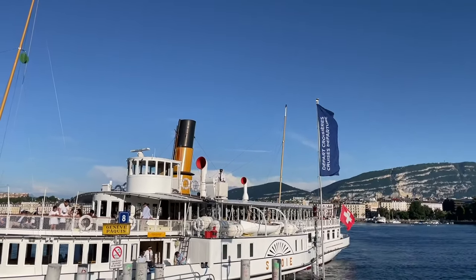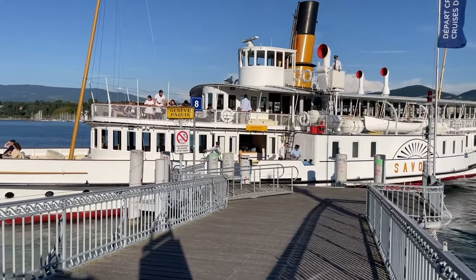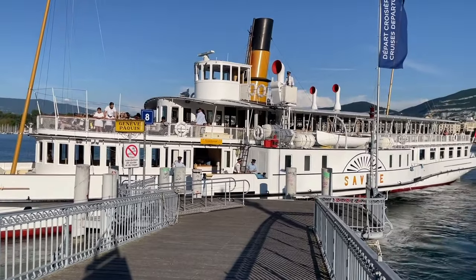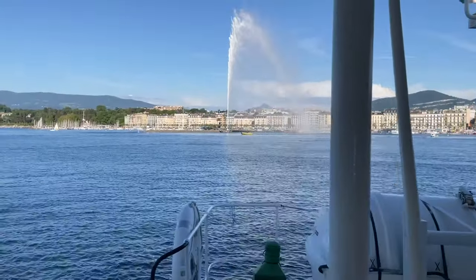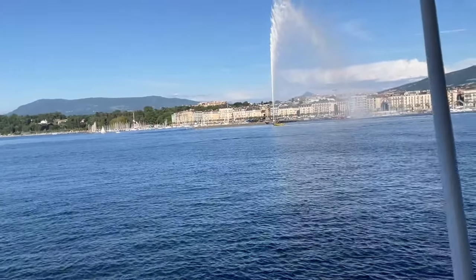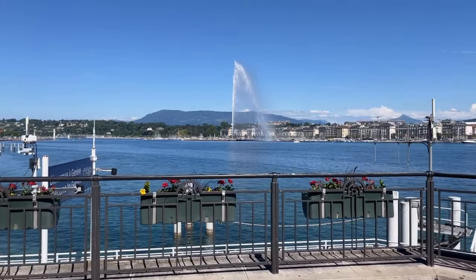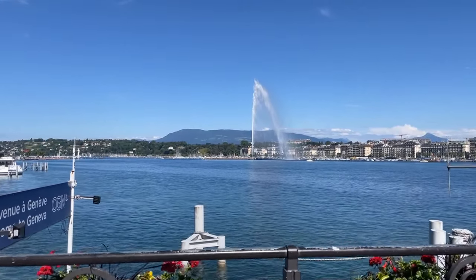After resting in the hotel for a while, we headed back to the port for dinner on a boat tour. There are several boat tours available — I recommend booking in advance. From the boat we had a closer view of the water fountain, which can reach up to 140 meters. It was originally built as a safety valve for the hydraulic power network, but once people found it aesthetic, it was moved closer to the city.